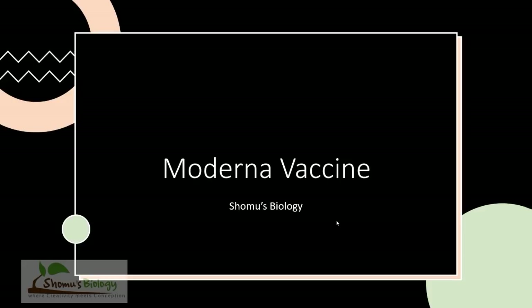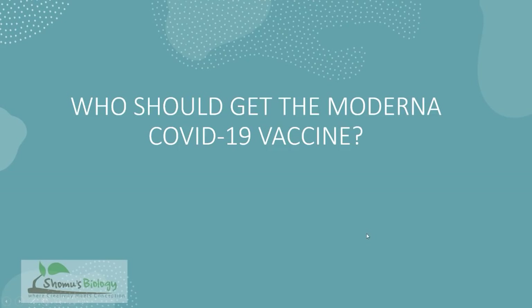We're going to talk about the Moderna vaccine: its uses, side effects, when to use it, where to use it, who can use it, who should not use it, and much more about the Moderna vaccine. So let's begin.